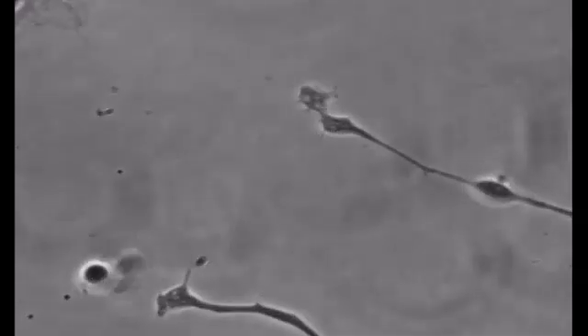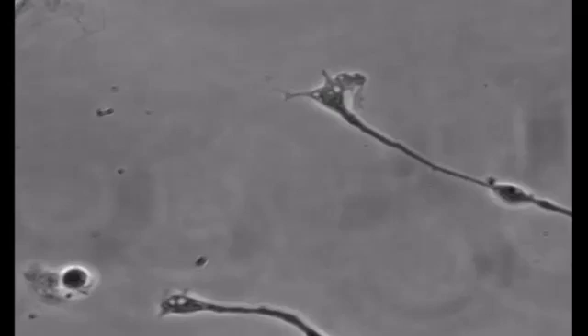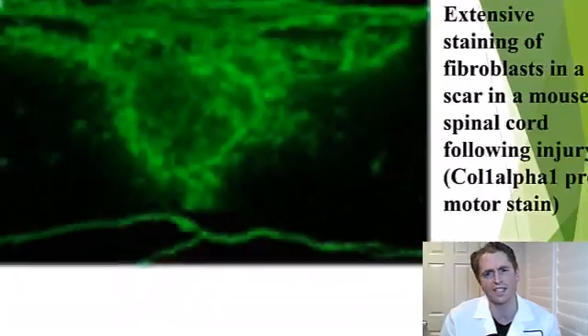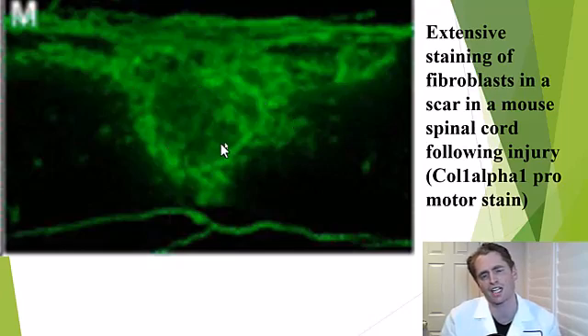Unlike what was believed decades ago, the nervous system does have some capability to grow, repair, sprout new axons, and form new synapses. But after an injury, a scar can form. This is a section from a spinal cord in a rat with a traumatic spinal cord injury showing extensive fibroblast cells of the connective tissue forming an oppressive barrier that can prevent repair.